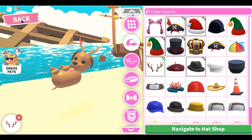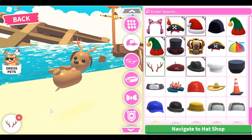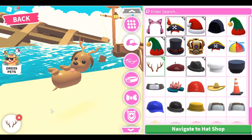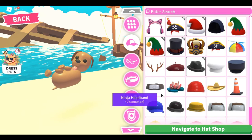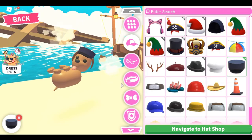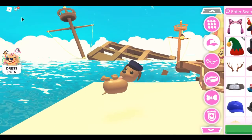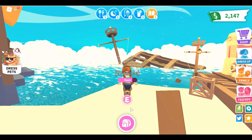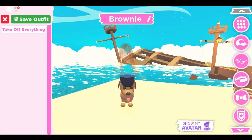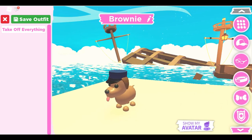Starting with hats — the first hat is the reindeer antlers. Oh my goodness, you are so cute! I think this is better when I hold Brownie instead of dropping it so you can actually see. There are the reindeer antlers and this is absolutely adorable. I love it on this chocolate lab — it'll be great for Christmas!